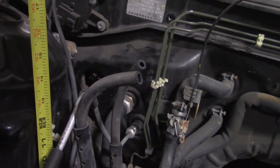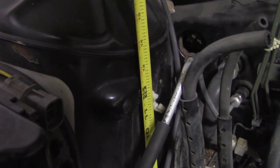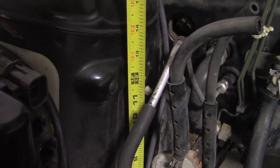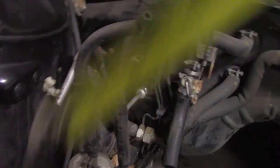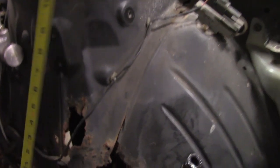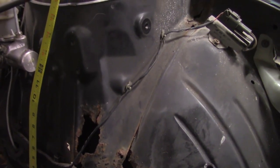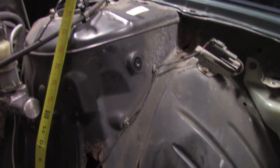The passenger side here, from the frame rail to that seam line, is around 13 and 3 quarter, 13 and a half inches — almost 14. Then you come to this side, the destroyed side, and you do that same — or should I say similar — test, and we are closer to 16 on this side.